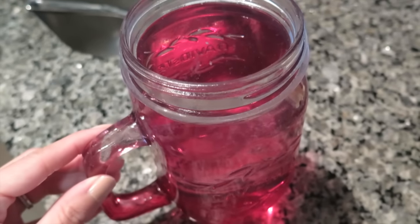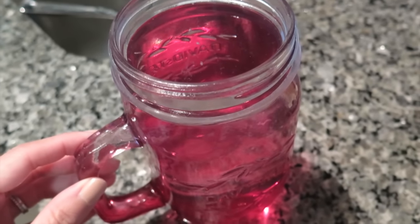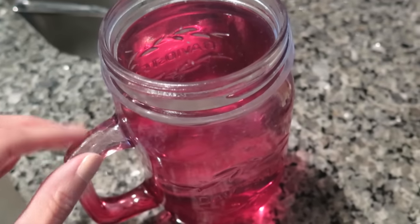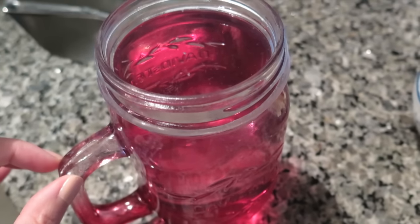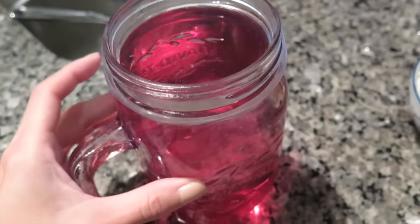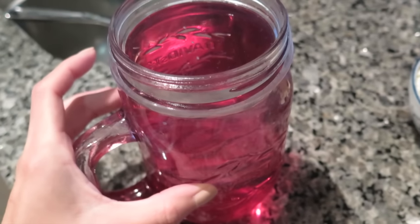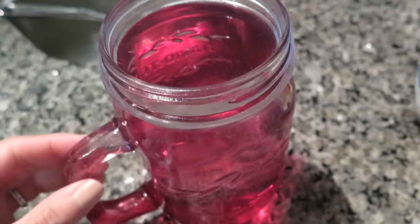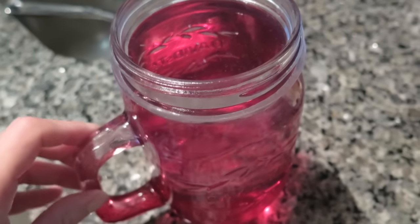If you watch my vlogs, you'll know that I start off every morning with this huge mug of lemon water. It's basically a squeeze of a lemon wedge, some cold water, and some boiling water all mixed together. I'll drink about half of this in the morning before I go to work — this holds around 28 ounces — and then I'll drink the rest when I come home.